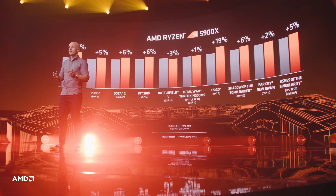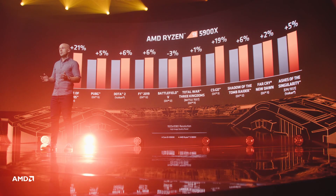Allegedly, for the majority of titles, this is no longer the case. With Ryzen 5000, AMD has won the gaming crown.